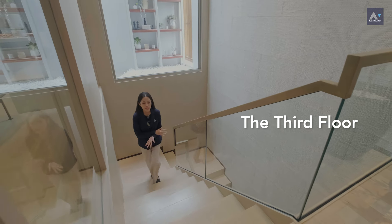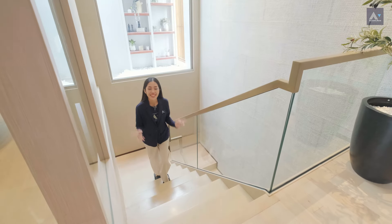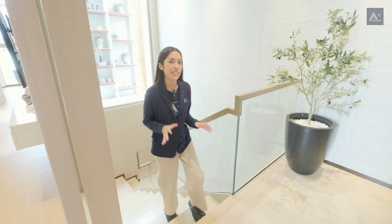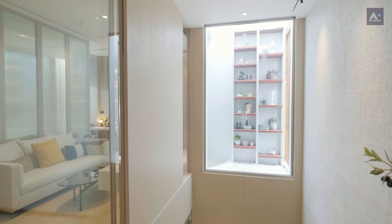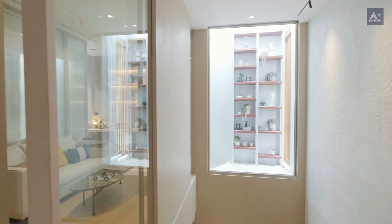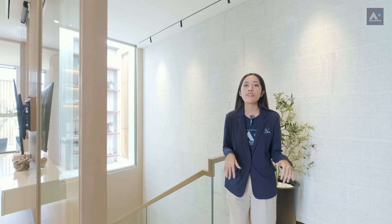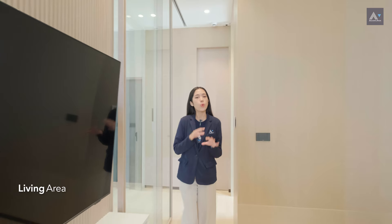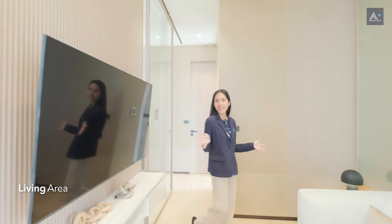As we've seen so far, this house is truly designed to connect you with nature in every corner through large windows throughout. Here we are at the third floor, where you'll find a second bedroom and a third bedroom. They are connected with a lounge area in the center, which is perfect for family time.